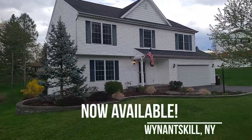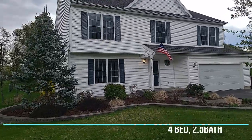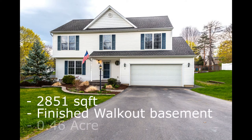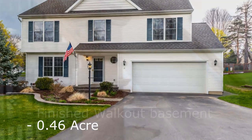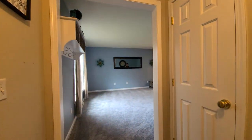Good day everybody, we are in Winanscale, New York, looking at a brand new listing just coming on the market today. 11 Judd Lane is a four bedroom, two and a half bath with about 2,200 square feet on the main floor and upstairs, and an extra 600 in the basement. Let me show you the inside.